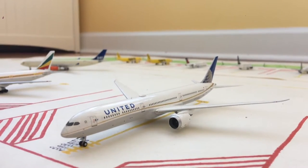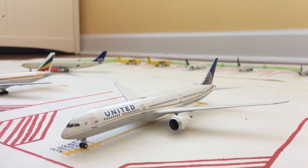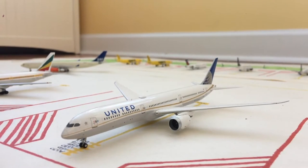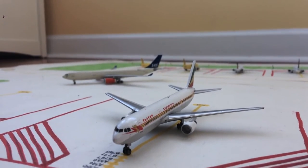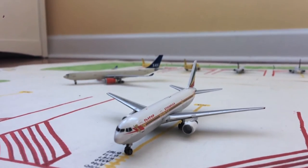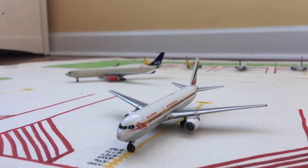Moving on to gate Sierra 2, S2, or the second wide body gate, we have this United 787-10 Dreamliner in the Continental livery. He's just getting loaded up for a flight out to Amsterdam, and previously he came in from LAX. Now, I know this isn't accurate — Ethiopian do operate a 787 Dreamliner to EWR, but I only have an Ethiopian 767-300, so this will have to suffice for now.